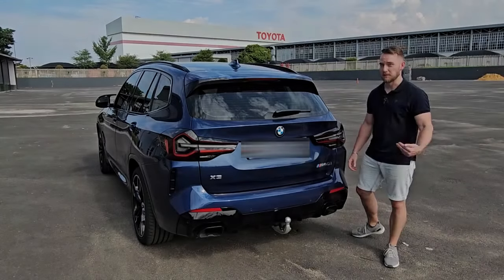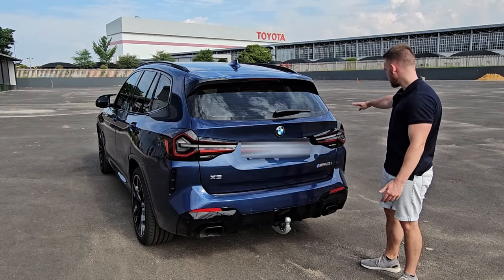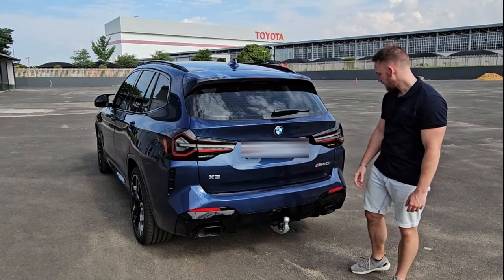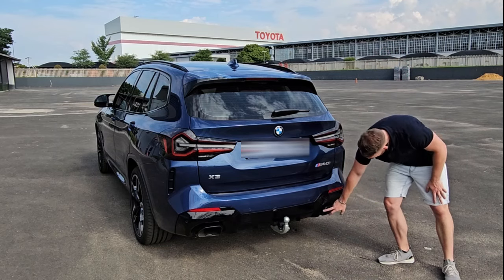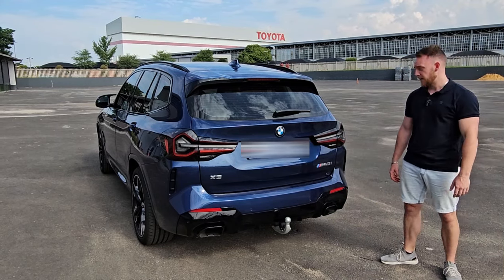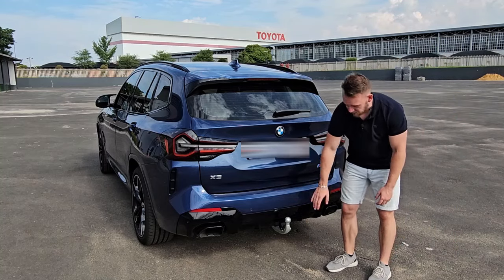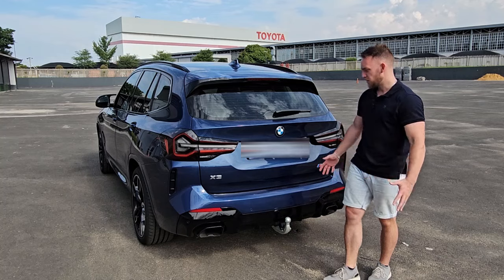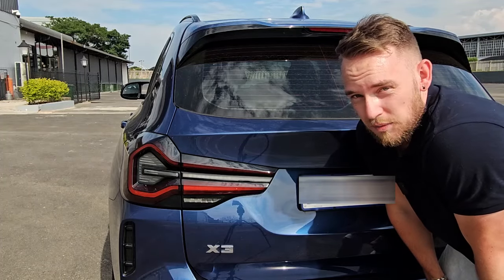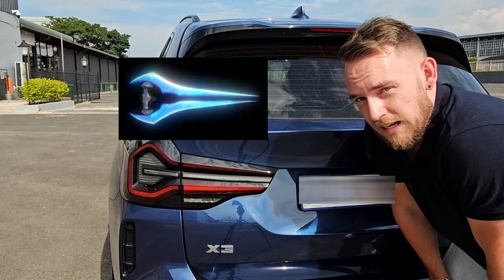And here we come to my favorite angle of the car, which is the rear. The lines continue all the way through to the back. You have this boot lip spoiler, nice new taillights, and these massive exhaust surrounds — really, really big. There is a little bit of fakery going on: these vents don't go anywhere, and this diffuser doesn't do anything. But overall I think it looks quite nice from the back. Something about these rear lights — they really look like those laser swords from Halo.